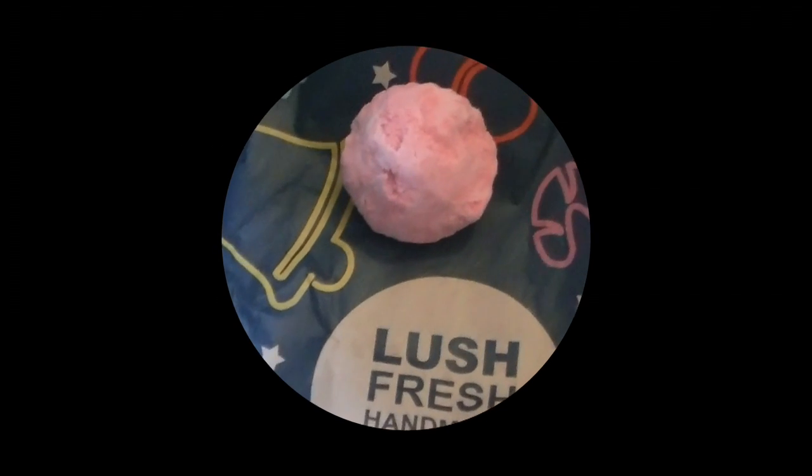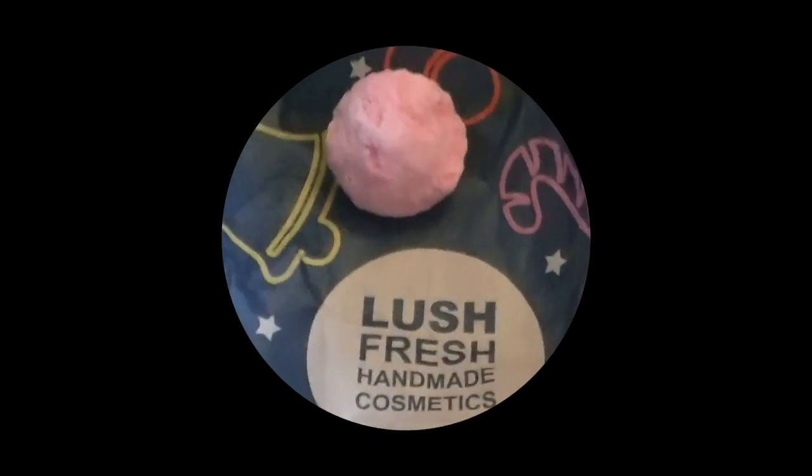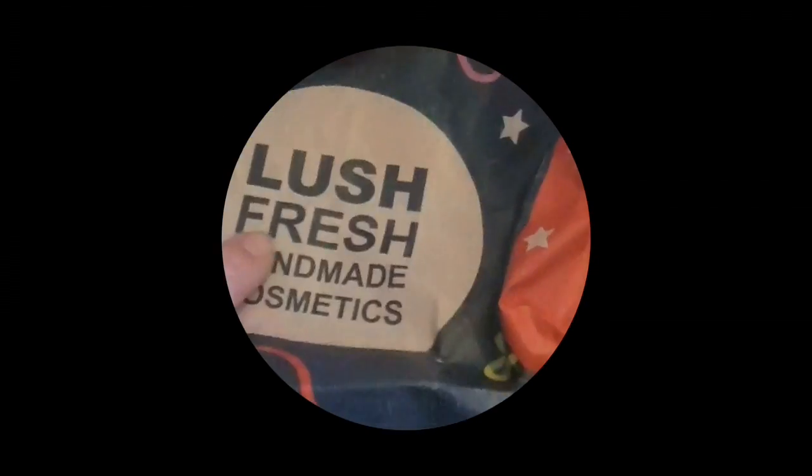Hi guys! I saw this great video by Char Zod from The Mom's View called 'What's in My Shower,' so that's why I'm making this. You can hear my water running — I'm making a bath, and this is from Lush. It's like a bath bar, a moisturizer. I'm gonna crumble this up and put it in my water.